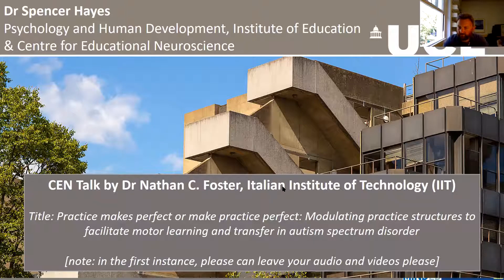Good afternoon everybody and welcome to the Centre for Educational Neuroscience Seminar Series. My name is Spencer Hayes and I'm one of the members of the research team. I'm delighted to introduce my colleague Dr Nathan Foster to deliver a talk this afternoon. Since 2018, Nathan has been a researcher on the MINDED project at the Italian Institute of Technology in Geneva.